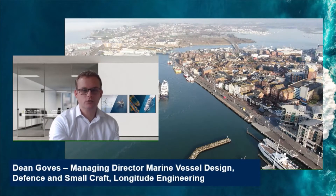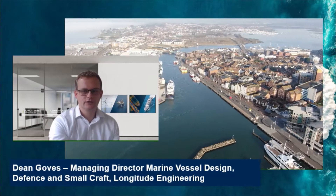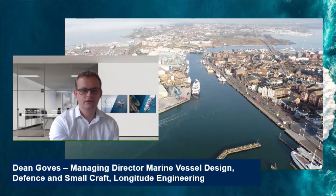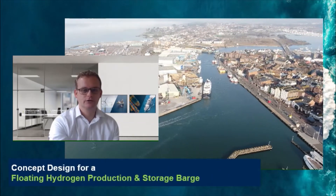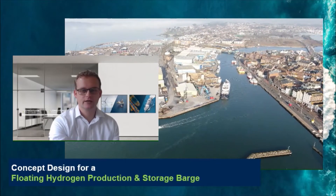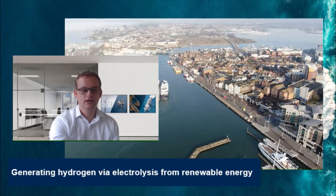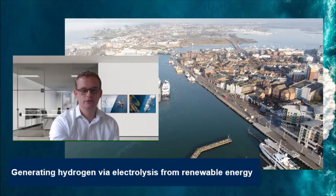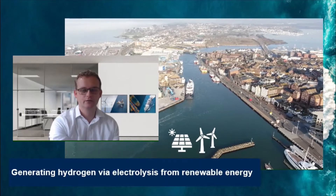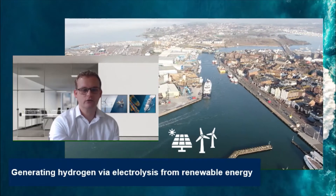We're really pleased to introduce you today to our project helping drive energy transition in the maritime sector. The project entails the development of a design concept for a floating hydrogen production and storage barge, which would generate hydrogen via electrolysis from renewable energy. This could include solar and offshore or onshore wind, which could be sourced from the national grid or directly from local generation projects when they become available.